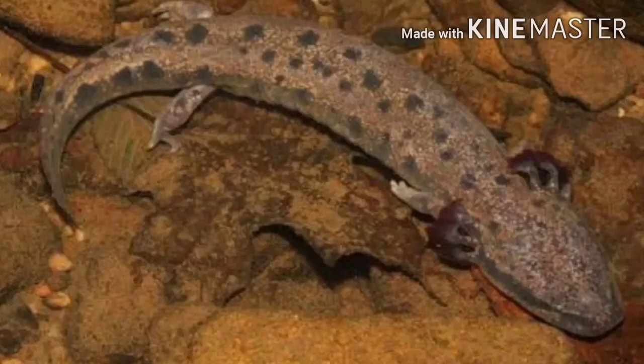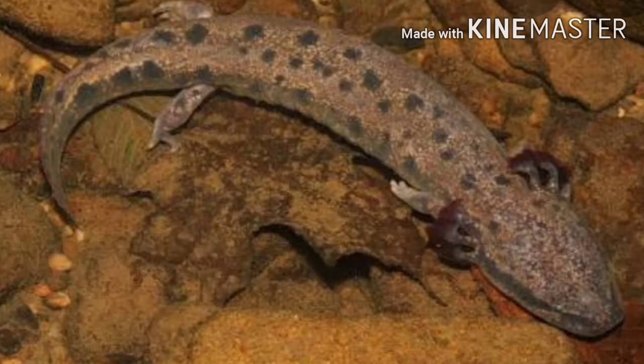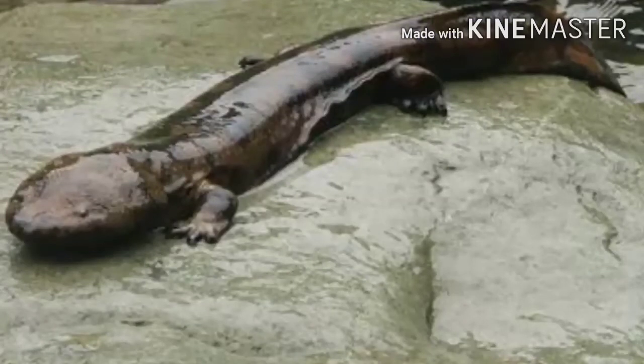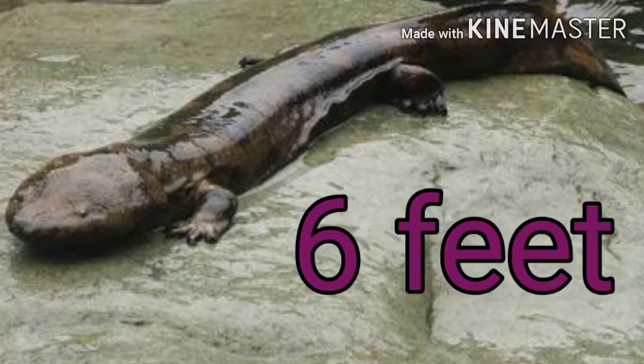Mud puppy salamanders live all their lives underwater because of their red bushy gills, which are on the outside. Mud puppies grow up to 27 cm. The biggest salamander is the giant salamander, which grows up to 1.8 meters, that is 6 feet long.